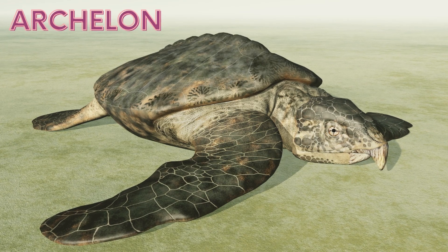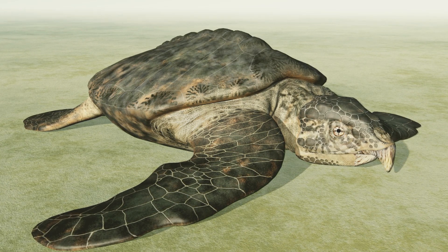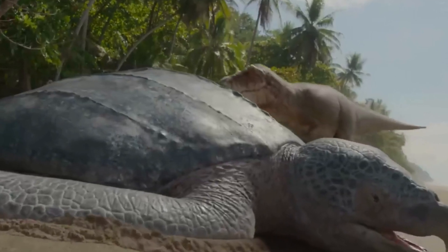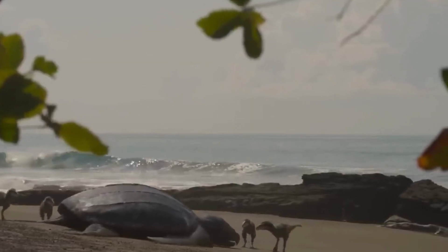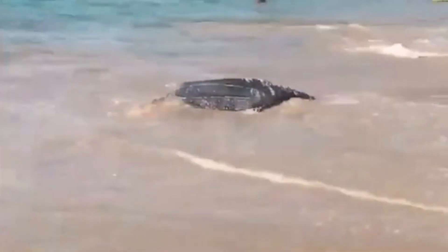For example, the Archelon, which looks a lot like the modern leatherback sea turtle, was the undisputed king of turtles. The Archelon was the biggest turtle that has ever lived, which is how it got its name, meaning 'ruler turtle' in Greek.